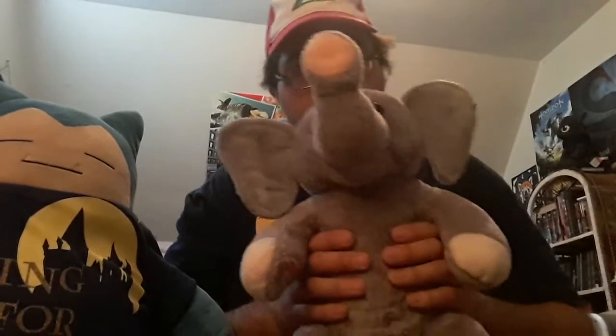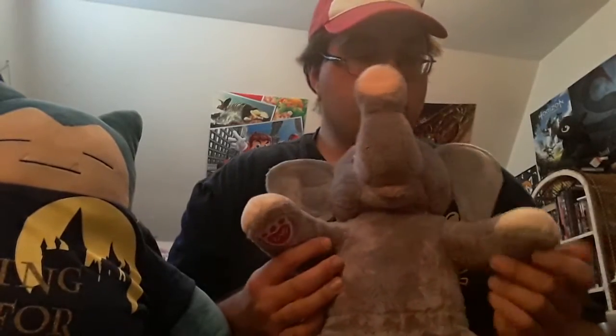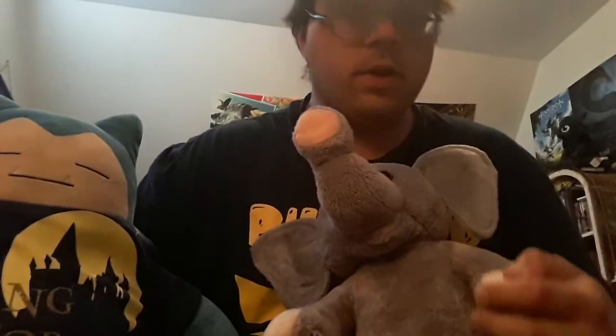I'm very happy to have him as part of my collection, especially my wildlife Build-A-Bear collection. He's great material — very soft, very plush, very huggable, a great friend to hold when you're sleeping, and very cute. He and all my stuffies are like family to me, and he's just an all-around really great guy.